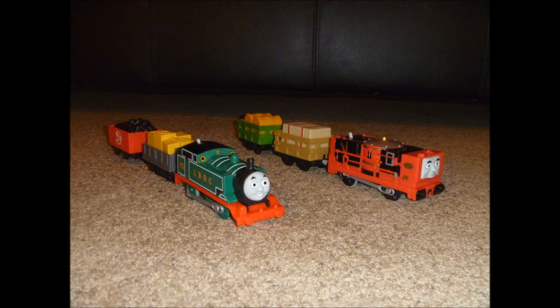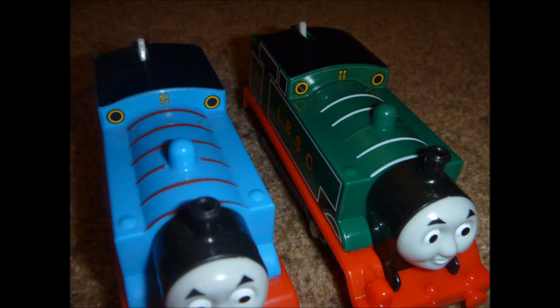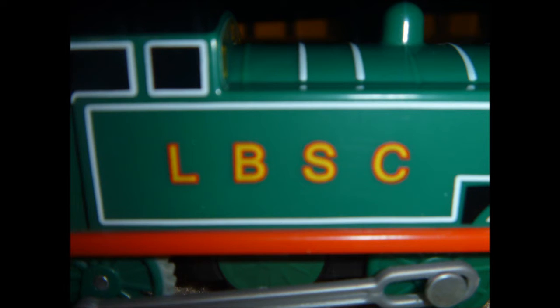Before we put a battery in and give them a test run, I want to compare the LBSC Thomas to the regular Thomas. Let's take a look at the boiler. As you can see, the LBSC Thomas does not have all its white stripes painted on the boiler, where the regular Thomas does. Now let's take a look at the sides. Here on the regular Thomas it has the number 1, and on the original Thomas model it has the letters LBSC, which stands for London Brighton South Coast — I think that's what it stands for. And on the coal bunker it has the number 70 on it, which is for Thomas' 70th anniversary.